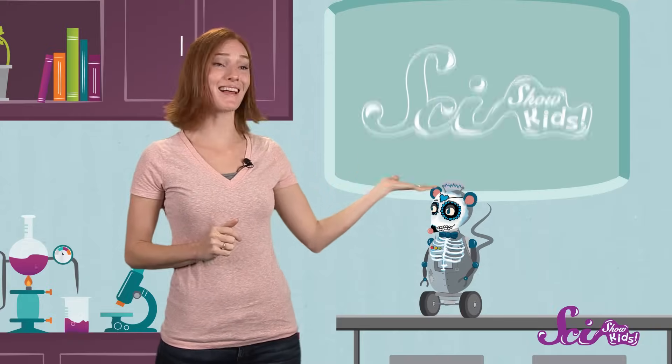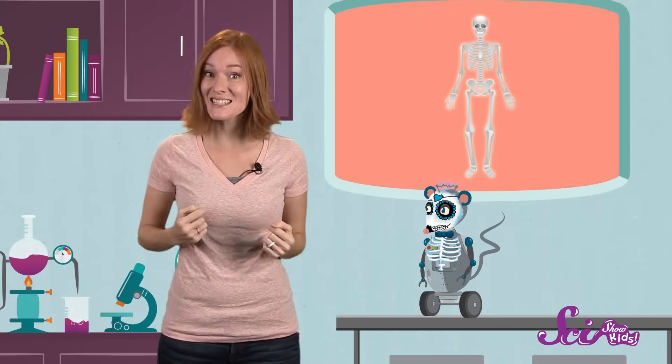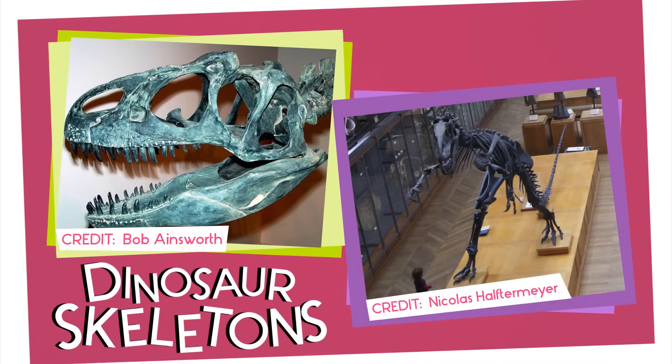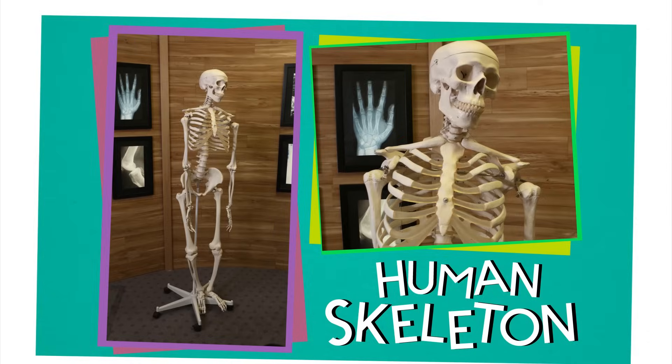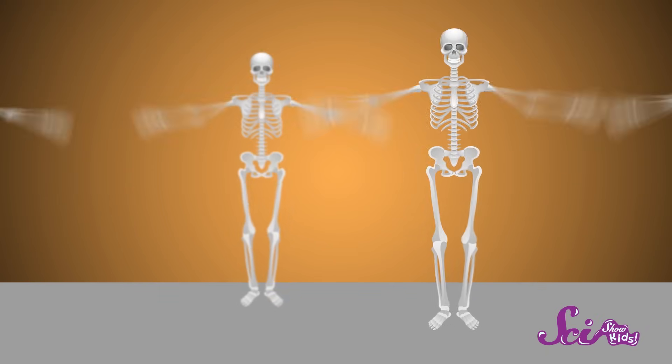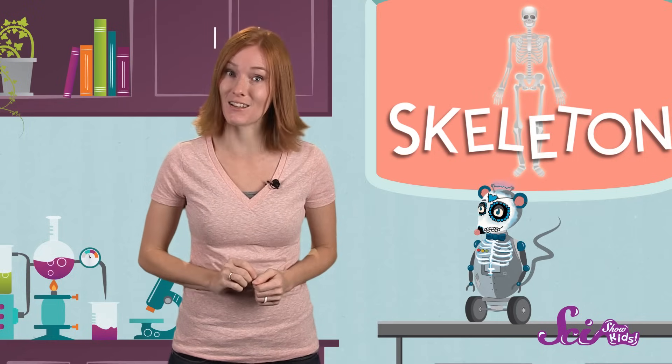Believe it or not, there's something a lot like this inside of you and inside of me, too. It's a skeleton! You may have seen skeletons, like the ones they have of dinosaurs in a museum, or maybe plastic models of human skeletons, like this. Maybe you've even seen dancing skeletons around Halloween! But do you know how important, cool, and powerful your skeleton really is? Let's get to know your bones, from how they help you move, to the different kinds you have, and the super special job they have to do. Let's get started!